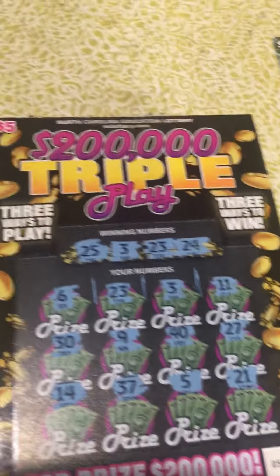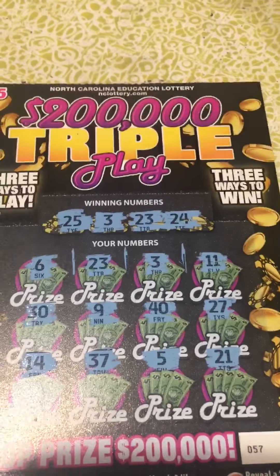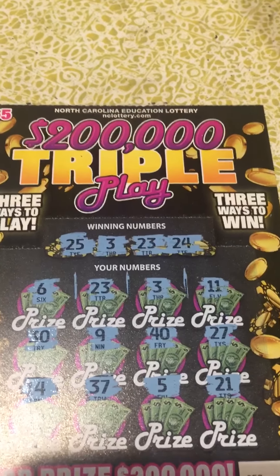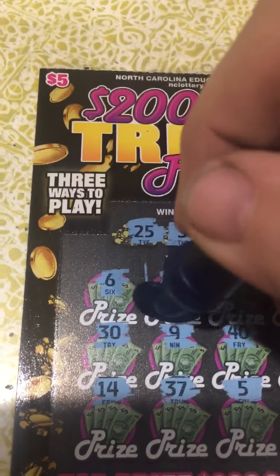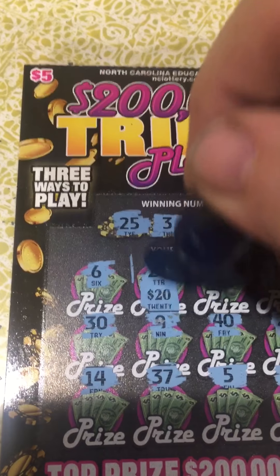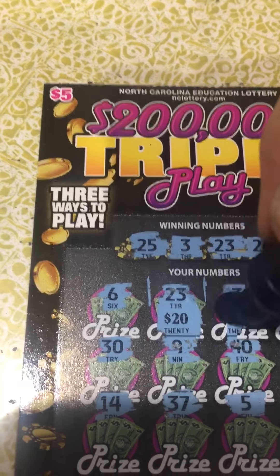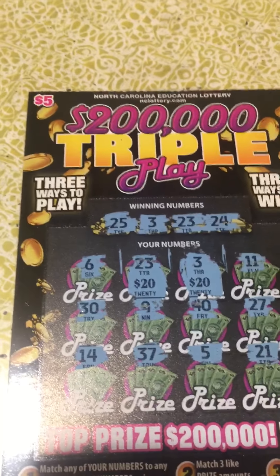I'll put that off to the side. I'm going to reveal the prize amounts on ticket 57's Triple Play first, then come back to the $200 Million Blowout. The 23 was $20 and the three was $20 — so that's $40.